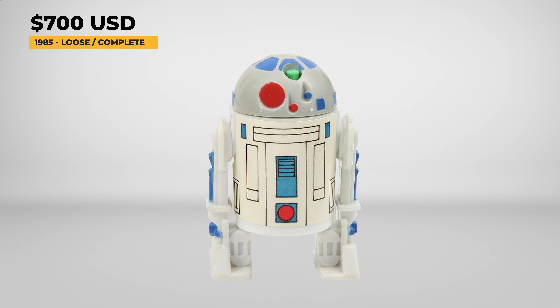Do you remember the Droids cartoon from 1985? And did you have any of the action figures? We're going to go over how much these cost if you were to buy them today and what you should look for when collecting these. Let's go.